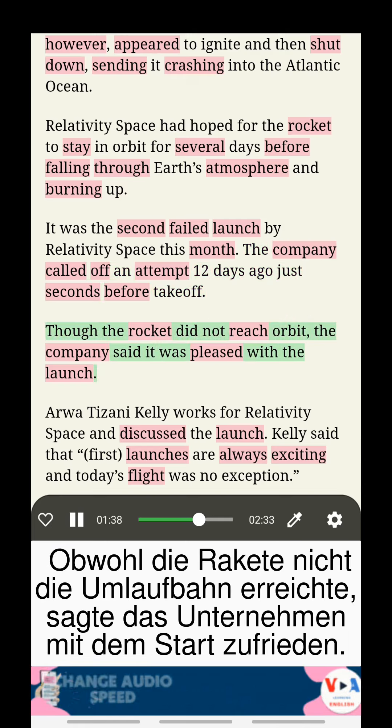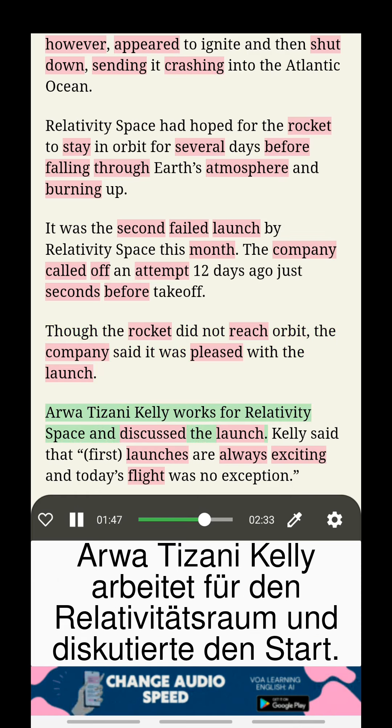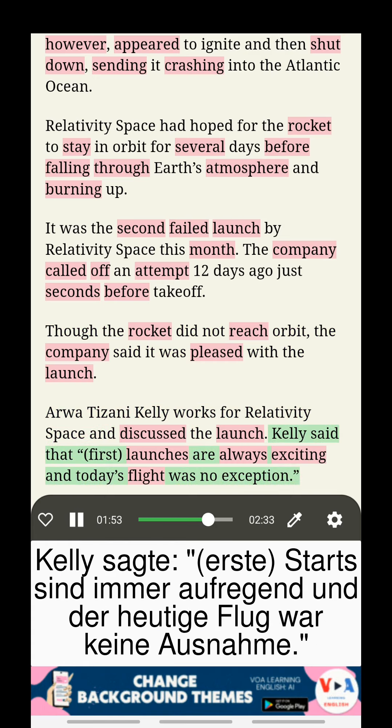Though the rocket did not reach orbit, the company said it was pleased with the launch. Arwa Tizani Kelly works for Relativity Space and discussed the launch, saying that first launches are always exciting and today's flight was no exception.